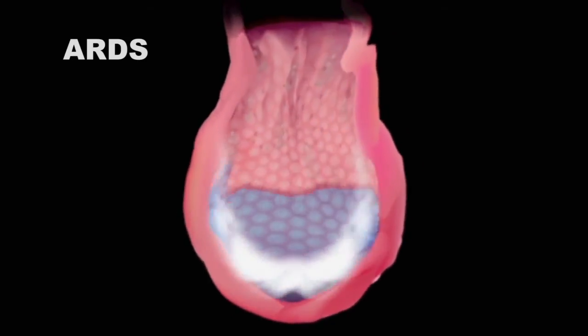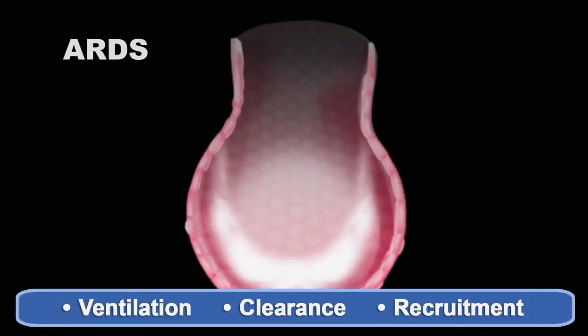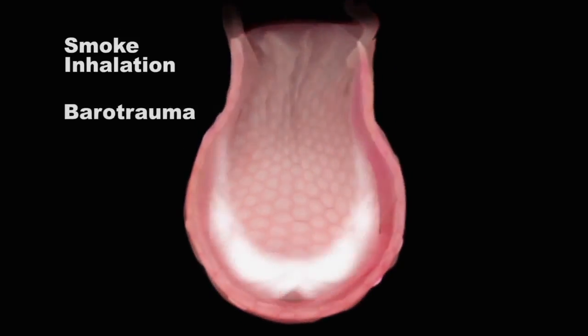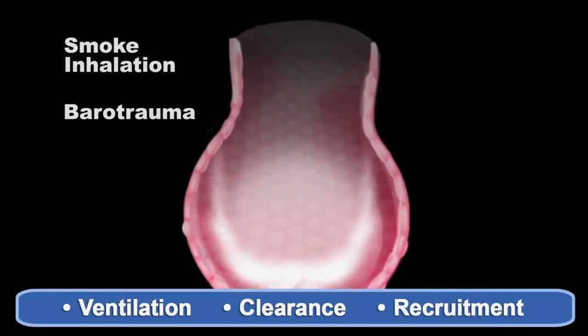In adult RDS and other critical conditions, the combination of ventilation, clearance, and recruitment provide an effective life-saving capability. Bertian Flow can also be life-saving in patients with fragile lungs weakened by barotrauma or infection. By providing a flow of oxygen to the alveoli in a gliding lung, damaged lungs can rest without breathing or the risk of ventilator-induced lung injury caused by pressure ventilation.